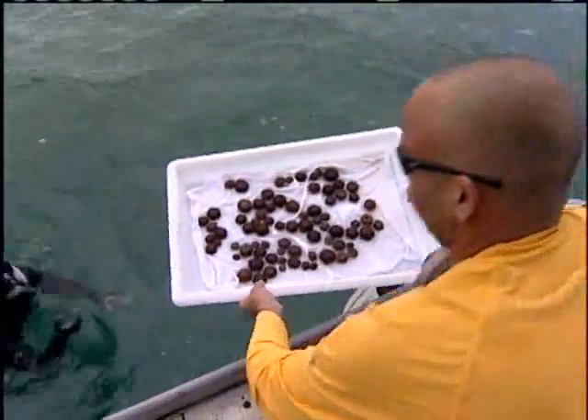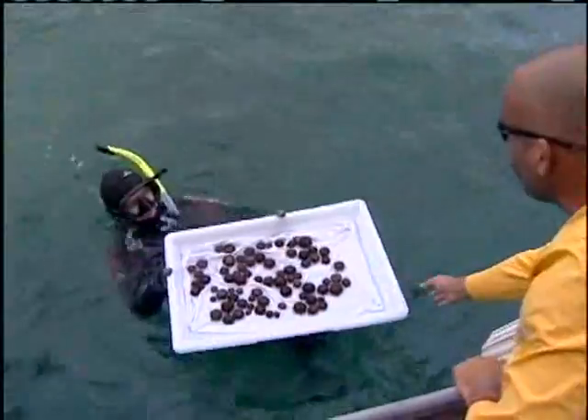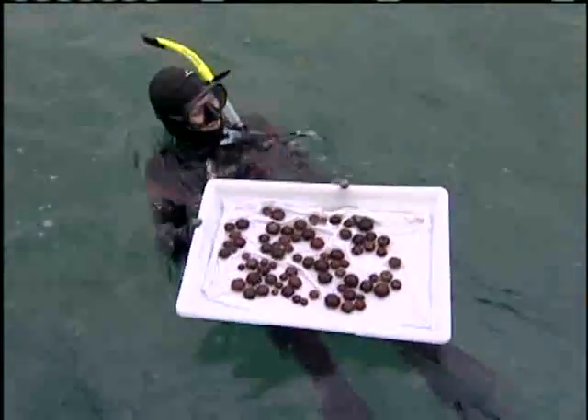Scientists have found that the sea urchins eat the invasive algae. These urchins were able to keep the algae down from growing for a whole entire year, where on the other side of the reef where there were no urchins, it grew back to 35%.